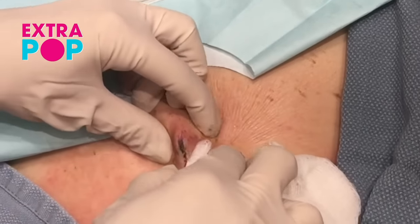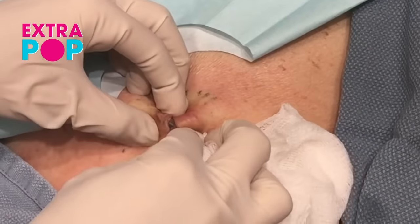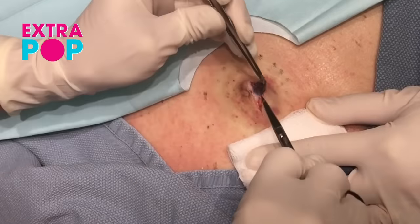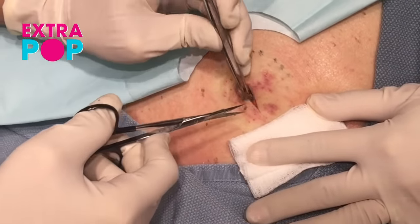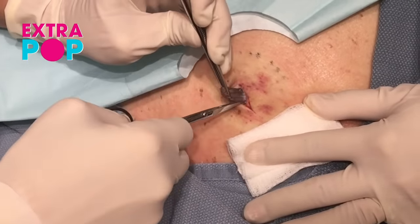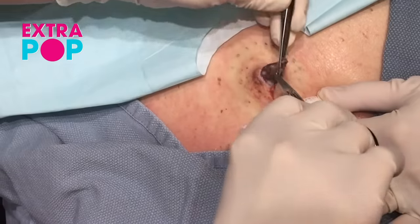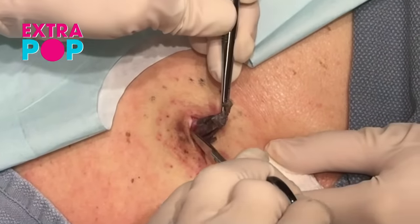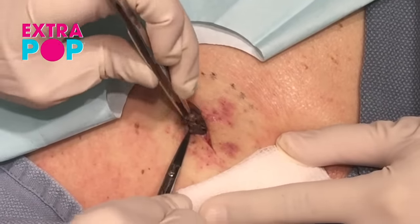You can get this whole cyst out and it'll never come back again — you've got to dissect the whole wall out. If you squeeze things out, the cyst gets smaller, but it never completely goes away because you have the sac still trapped under there. The best treatment option to completely remove a cyst so it doesn't come back is to do an excision, or in some way remove the sac completely.